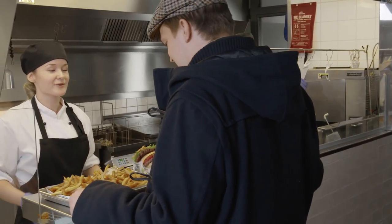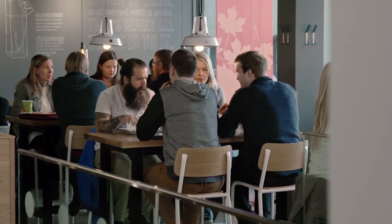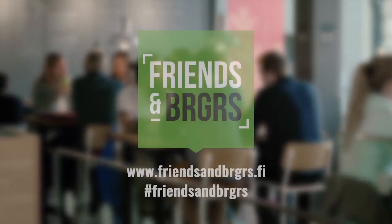At Friends and Burgers, we have a principle that we think is worth working for. We want to make our food like we would make it for really close friends.